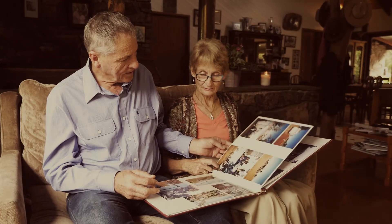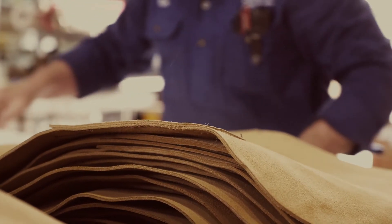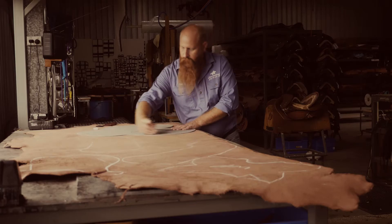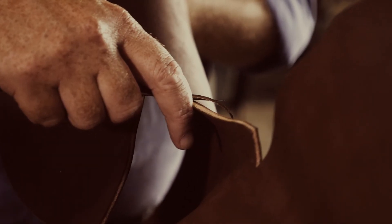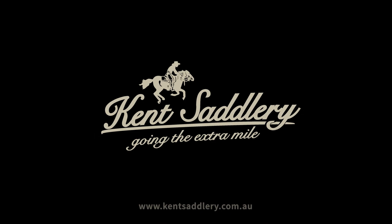The only thing I value more than where we have come from is where we are going. We've been going the extra mile since 1988. We put our heart and soul into everything we create. It isn't easy, but it's what we're renowned for. Exceptional handcrafted products with exceptional service.